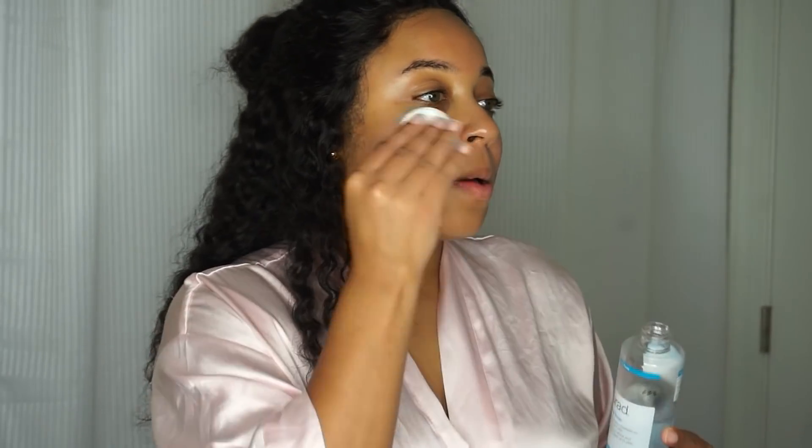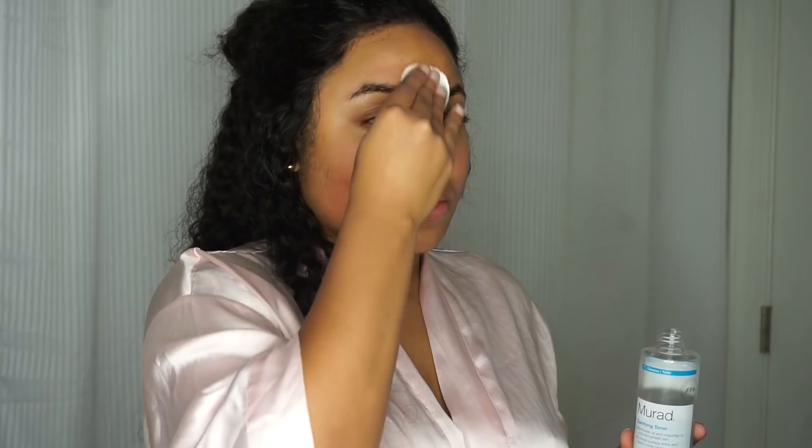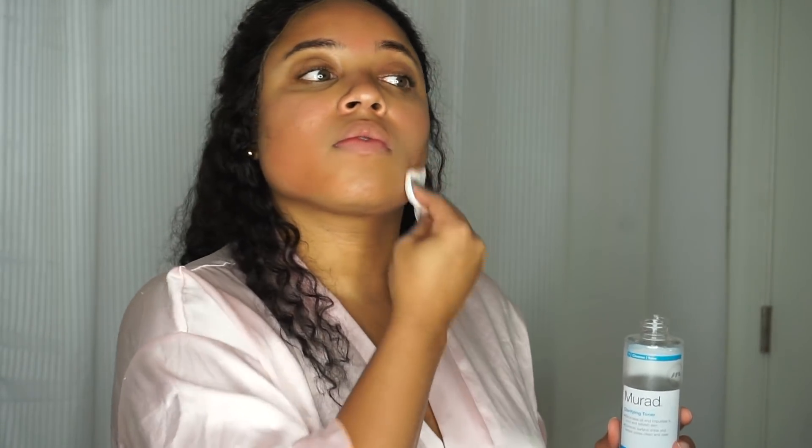Now we're going to tone it up — I'm using the Mirac Clarifying Toner. If you have combination skin like me, that's normal and slightly oily, or if you just have oily skin in general, you will love this. This toner really helps control oil, and out of all the products I own that claim to control or reduce oil, this is definitely the best. It also keeps my pores tight and clean and it smells so good — like a minty, refreshing smell. I definitely love using it before bedtime.